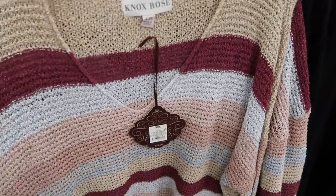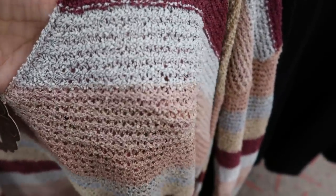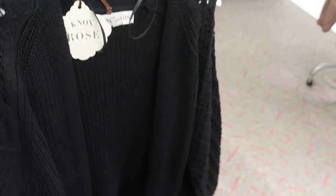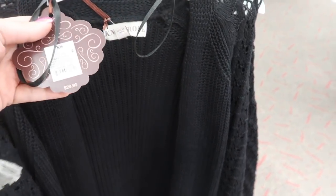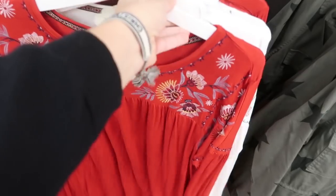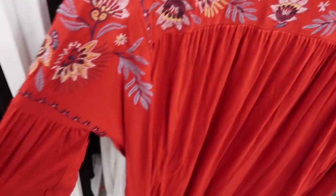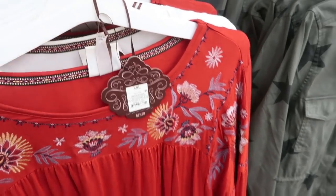There's also this V-neck with crochet detail at $29.99, and then they have that white one in the black as well. I showed you guys this white one last week and I'm seeing it now in red — there's just some embroidery on the top and then a balloon style sleeve. This one is $27.99.